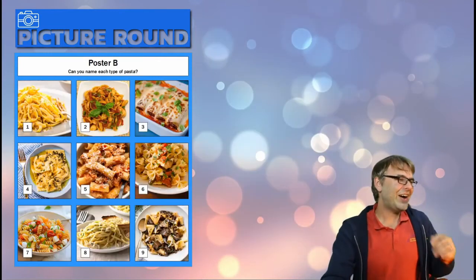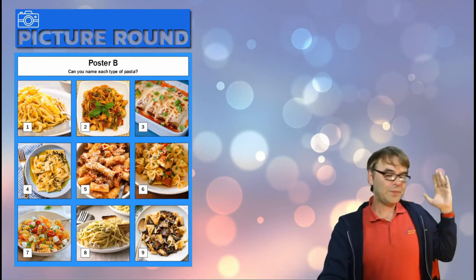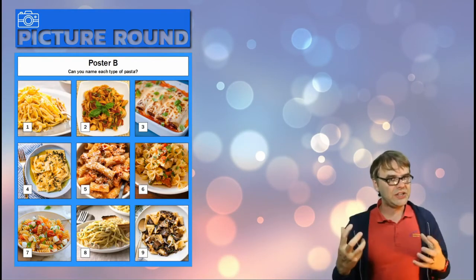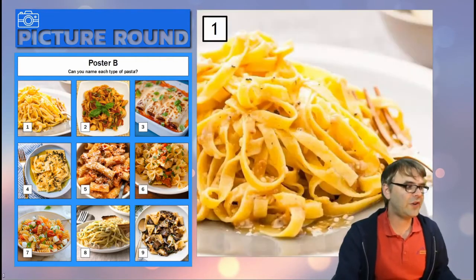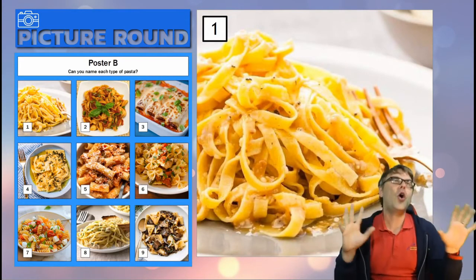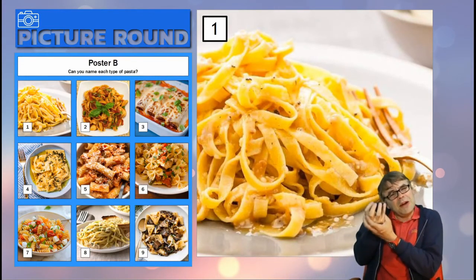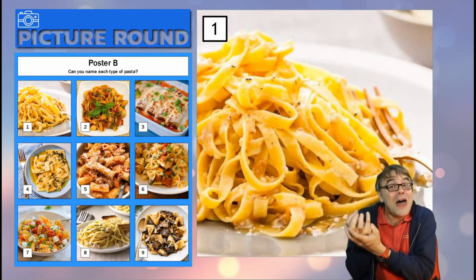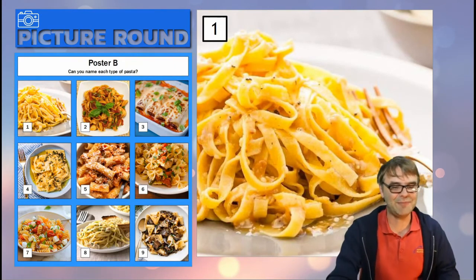Okay, right — Poster B, it's all about the pasta, folks. So just the name of the pasta — not the particular dish, just the name of the pasta. Here's your first pasta, number one — this is very common, you will have all had it. When you buy it, it comes in like little bunches — it doesn't come straight, it comes like a little bird's nest of pasta.